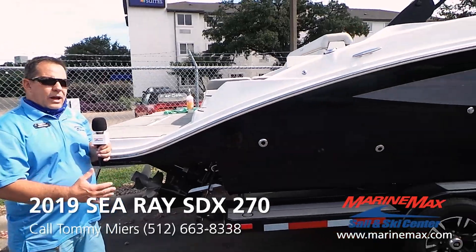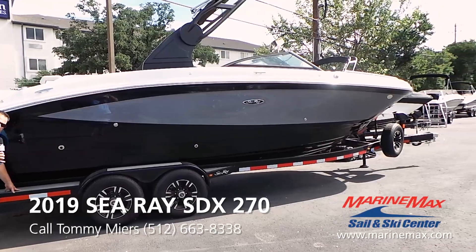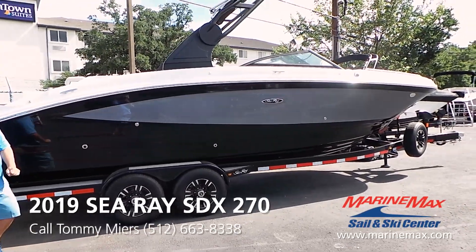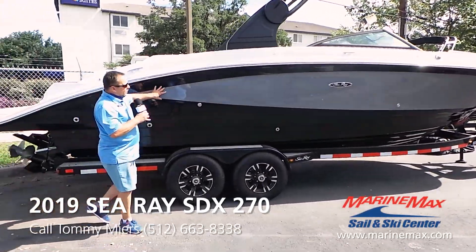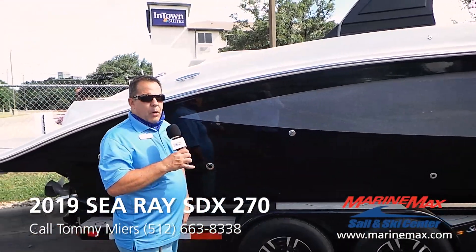Good day everybody, this is Tommy Myers with Marine Max Selinski and today I want to tell you about a new brokerage boat that we just had come in. We have this beautiful 2019 Sea Ray 270 SDX. This boat does include a brand new Boatmate tandem axle trailer. As you can see, this is charcoal metallic with black — absolutely beautiful boat on the water.